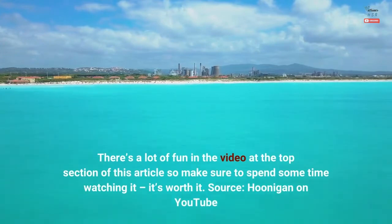Source: Hoonigan on YouTube. Thanks for watching.